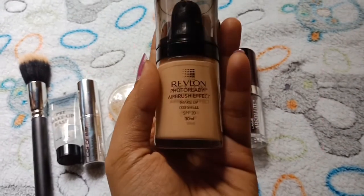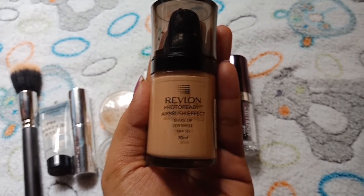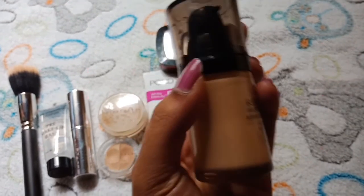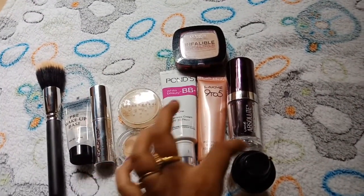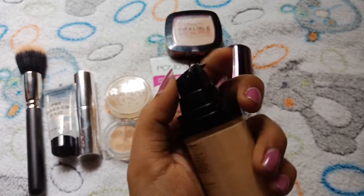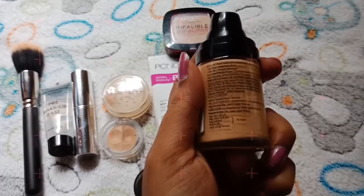Star of the show — this is Revlon PhotoReady Airbrush Effect. This is shade 003 Shell, SPF 20, 30ml. This is an awesome foundation. It is not a pump; it is easy to melt and very easy to blend.